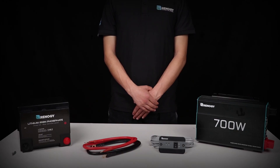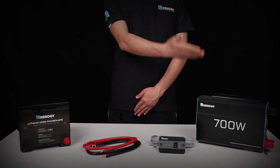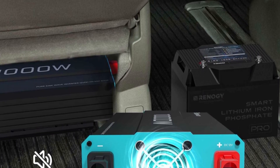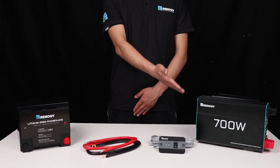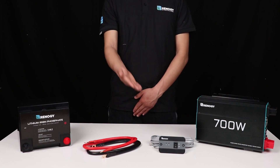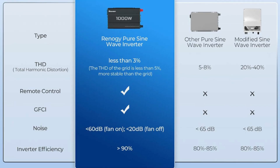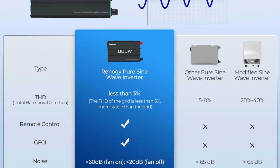It utilizes advanced Pure Sine Wave technology to ensure high-quality AC power equivalent to grid power, safeguarding and prolonging the lifespan of your electronics and appliances. It operates quietly and efficiently, handling high inductive loads without generating buzzing sounds, resulting in smoother, more efficient, and quieter operation.